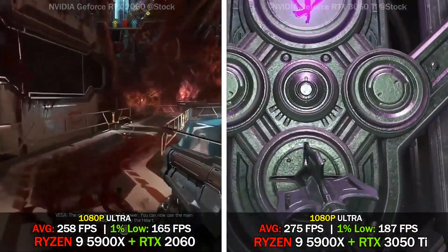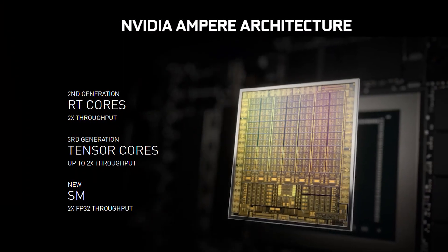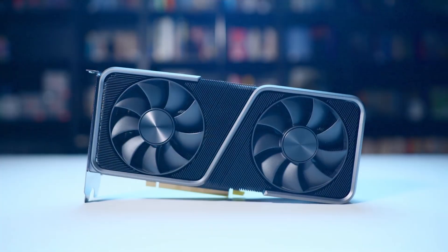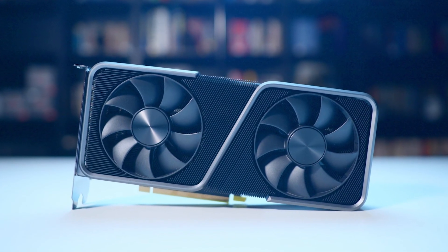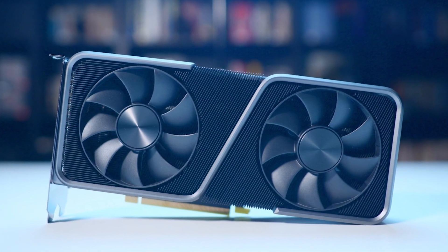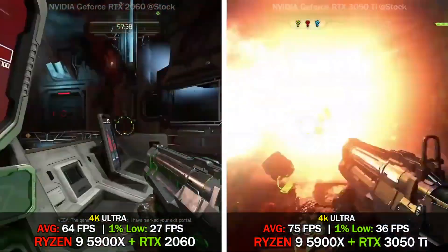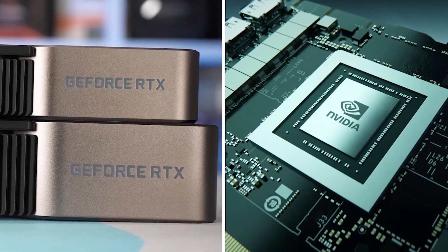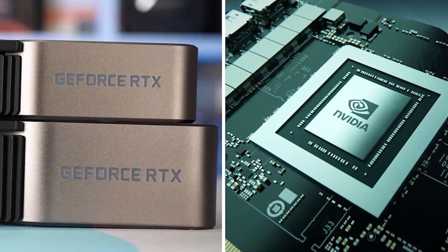Being a dual-slot card, the Nvidia GeForce RTX 3050 draws power from one 6-pin power connector with a power draw rated at 90W maximum. Its display outputs include one HDMI and three DisplayPorts. The GeForce RTX 3050 is connected to the rest of the system using a PCI Express 4.0 x16 interface.